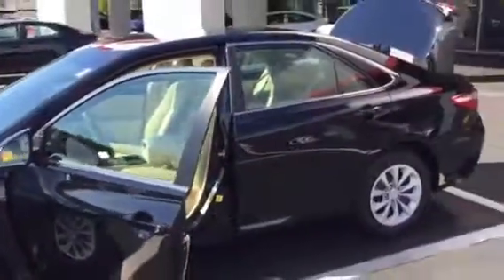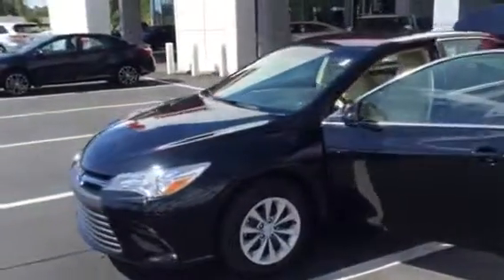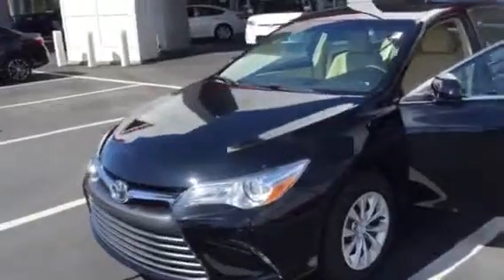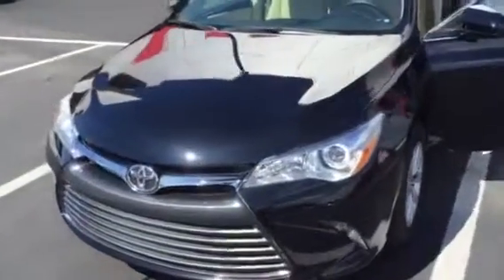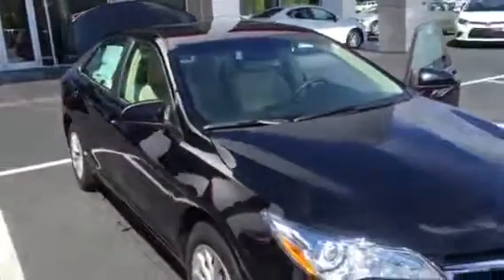Now this one does come with three years, 36,000 miles bumper-to-bumper warranty and five years, 60,000 mile powertrain warranty. It also has three years or 35,000 miles complimentary maintenance, and on top of that when you buy from us exclusively you get tires for life.